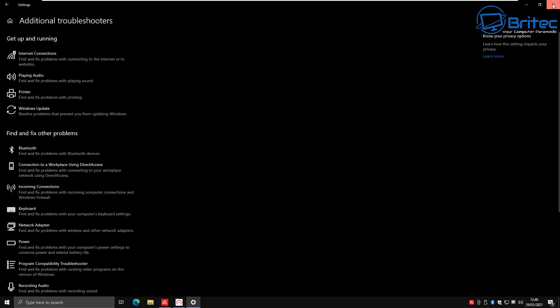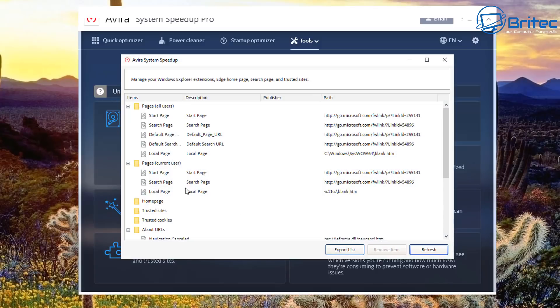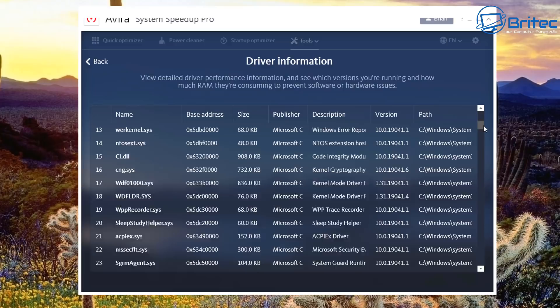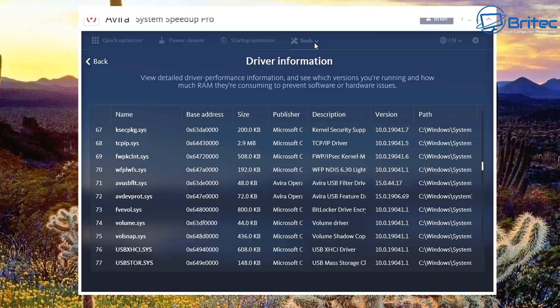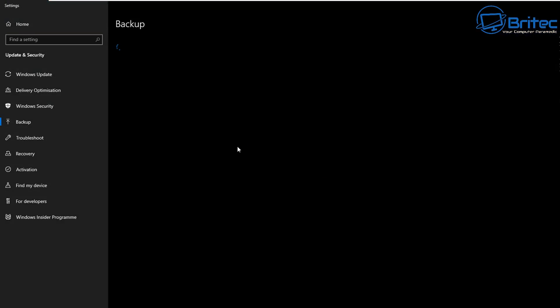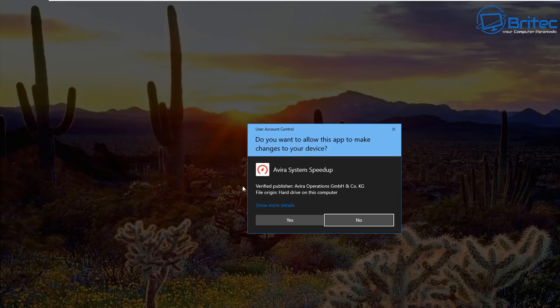Fix Windows Issues is a shortcut link to Windows' Troubleshoot area, giving access to all Windows troubleshooting tools. Manage Extensions takes you to the Avira System Speedup area where you can export lists, remove items, and refresh. Driver Information shows detailed performance info — driver versions, RAM consumption — helping prevent software or hardware issues.